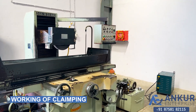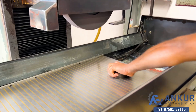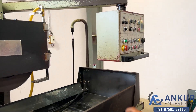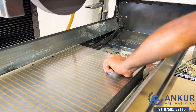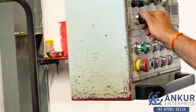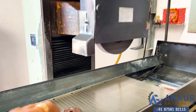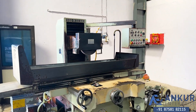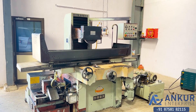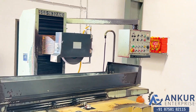Now we will see the working of clamping. It is clamped. Unclamp it — it is unclamped. Overall working condition of the machine is excellent. All the functions in the machine are working perfectly fine. It is a complete auto cycle machine in which we can set the cycle as well.